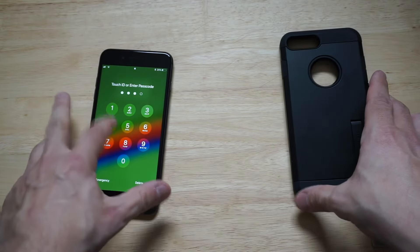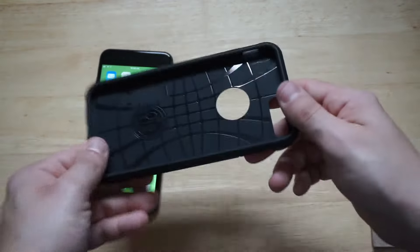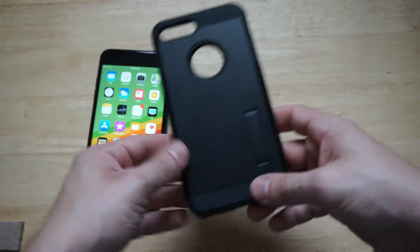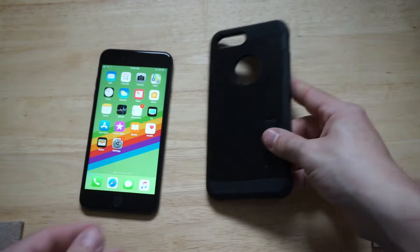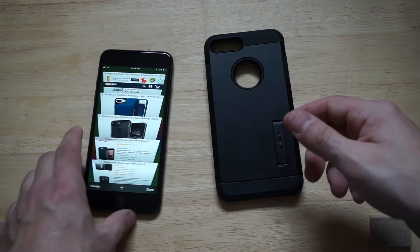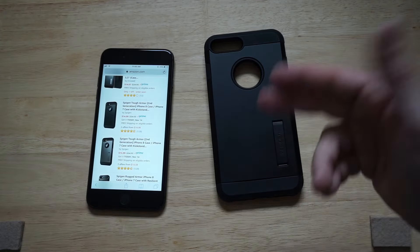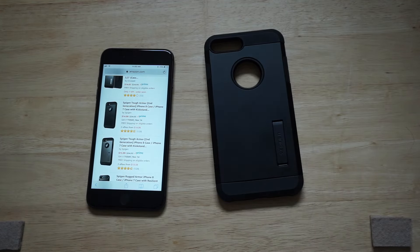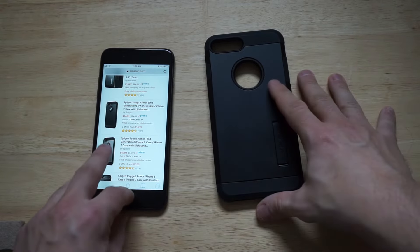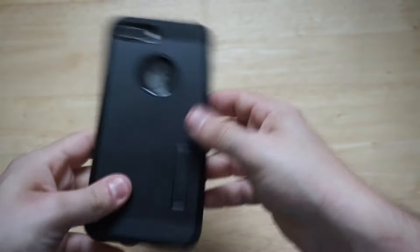The final case is the Spigen Tough Armor series. What's cool about this case is that it has a kickstand feature, plus the Apple logo cutout and that cool pattern inside design that Spigen puts on their cases. The kickstand actually works really well — I was surprised, since I'm not a huge fan of kickstand cases. It's a really good protection case if you're looking for something with more coverage. It comes in a few colors, but black probably looks the best — gunmetal gray is cool too. It sells for around $15 to $17 and is a one-piece case that's pretty easy to snap on.